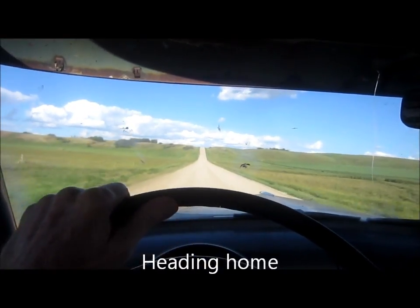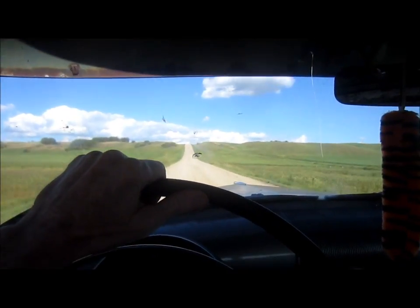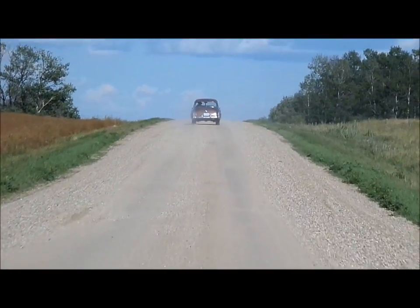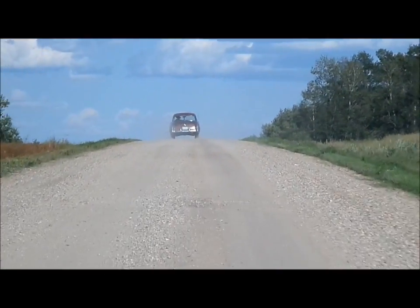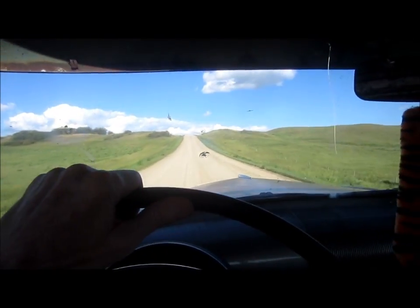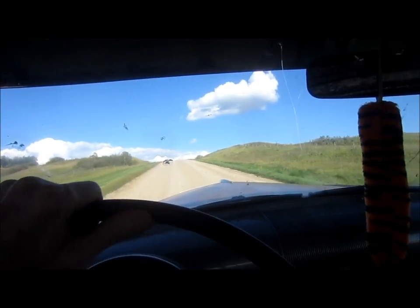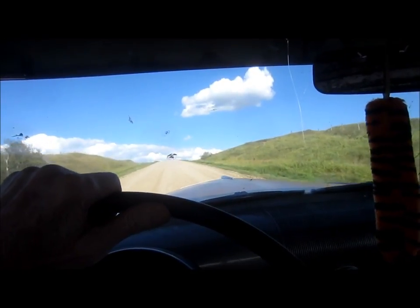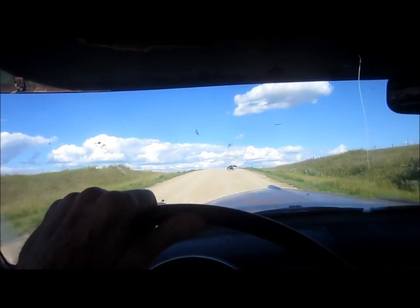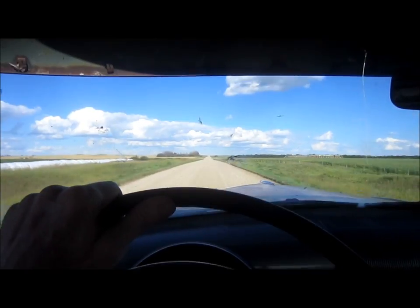Here we go, climbing the big hill out of Jumpin' Deer Creek — see if the old breakery can make it without losing too much speed. Not too bad.